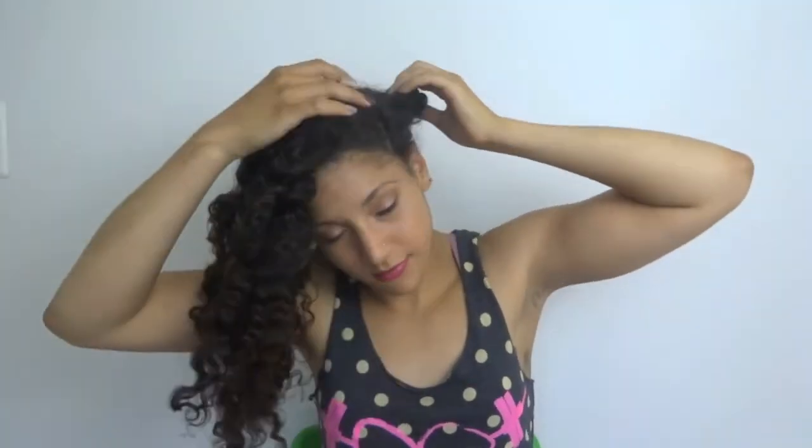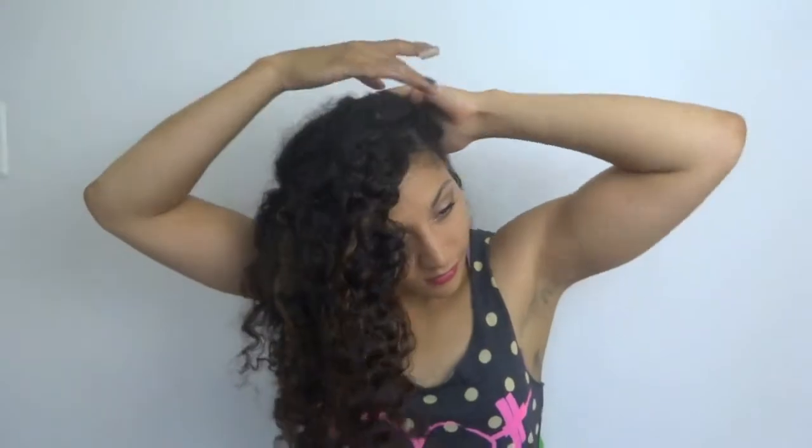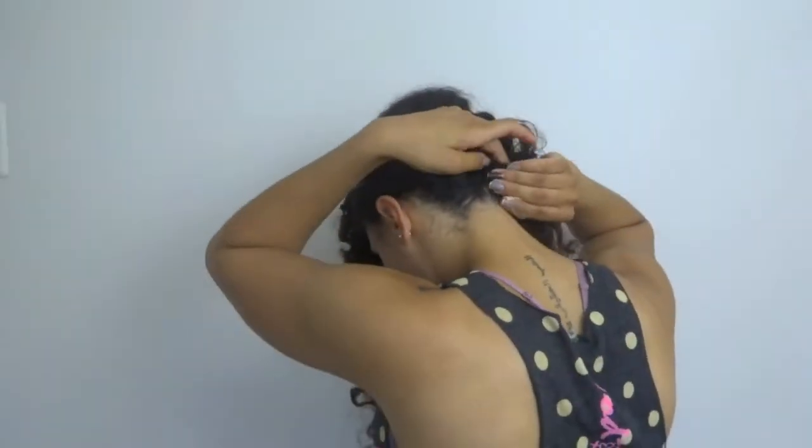Now that my face is beat, it's time to get this hair nice and whipped. Thankfully my hair is the easy part. All I have to do is take down my crown twist and style as needed. My go-to night out look is simply a deep part that's bobby pinned so that my hair is all on one side.